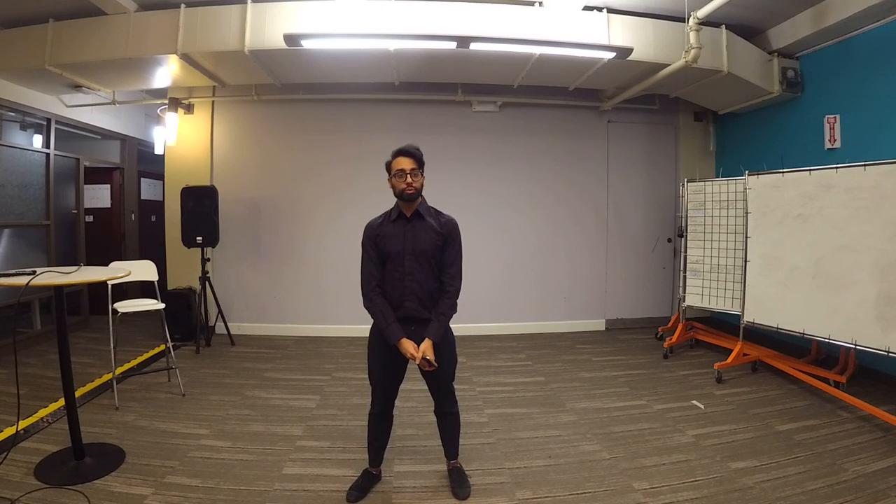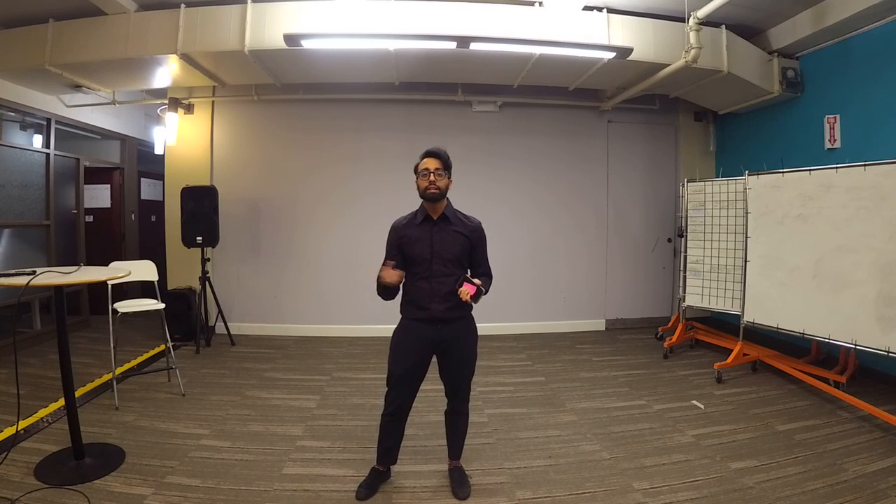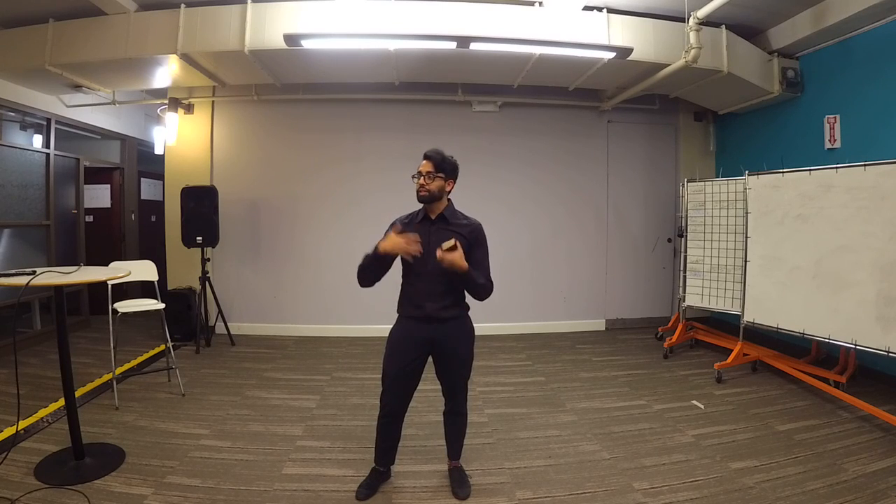Let's start with the first group. This first group is very special because what they're doing is combining virtual reality technology and redefining physical therapy. So without further ado, I'd like to present the next group.